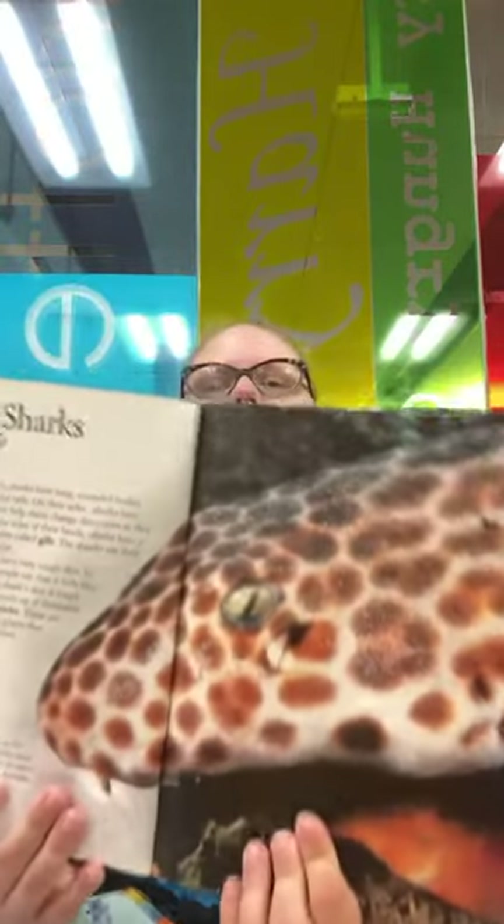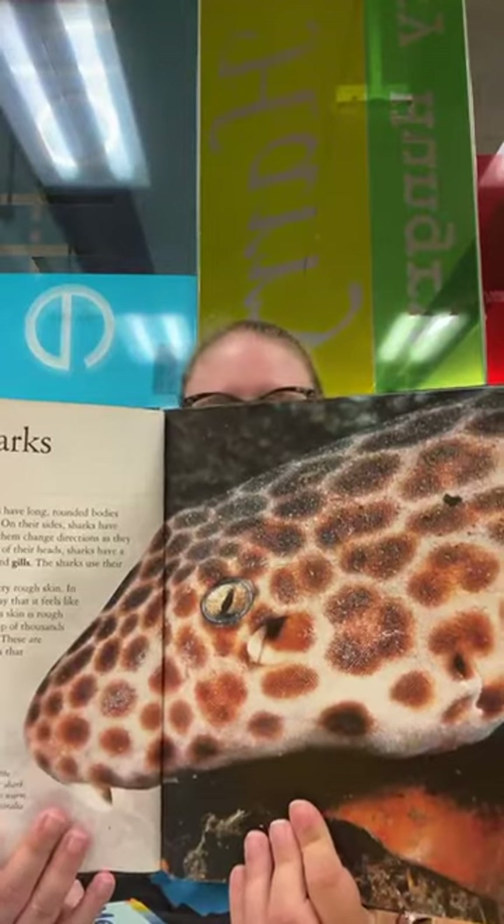Their skin is rough because it is made up of thousands of dermal denticles — tiny scale-like plates that overlap each other. This close-up shows an epaulet shark, which lives in the warm, shallow waters around Australia.